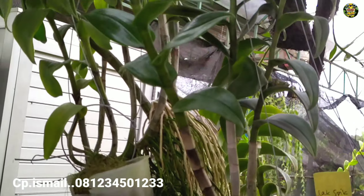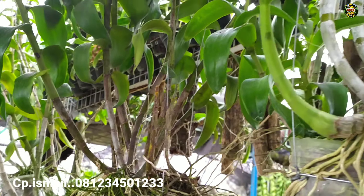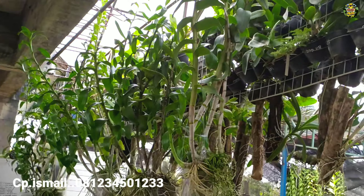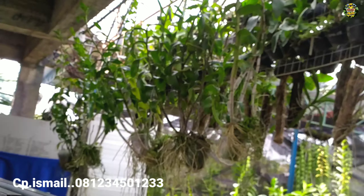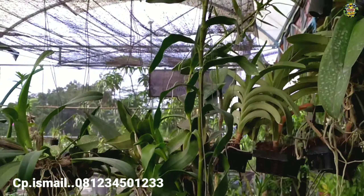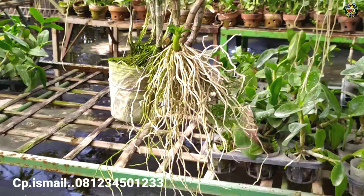Untuk pemesanan, langsung saja via WA, nomornya ada di deskripsi. Bisa langsung menanyakan kondisi anggreknya dan langsung tanyakan harganya. Bisa dinego, untuk pengirimannya juga bisa langsung ditanyakan via admin di nomor WA yang ada di deskripsi.